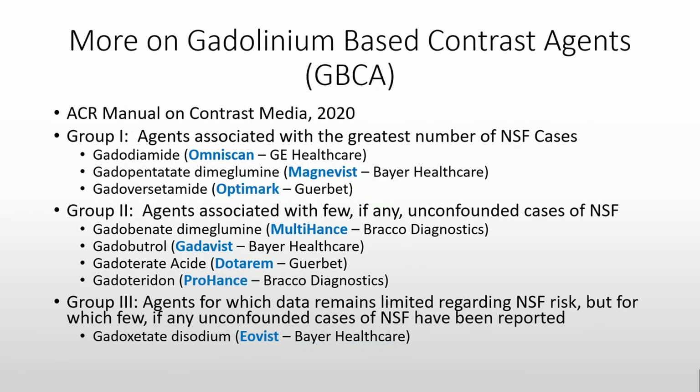The ACR Manual on Contrast Media places GBCAs into three different groups. Group 1 are those associated with the greatest number of NSF cases, and those include OmniScan, Magnavis, and OptiMark. Group 2 are those agents associated with few, if any, cases of NSF; these include Multihance, Gatavis, Dotarem, and Prohance. Group 3 are those agents in which there is limited data regarding NSF risk, but for which few, if any, cases of NSF have been reported.